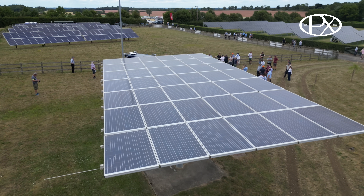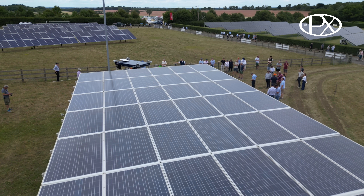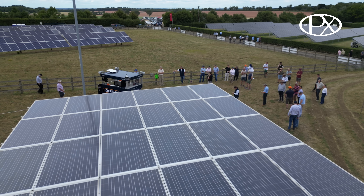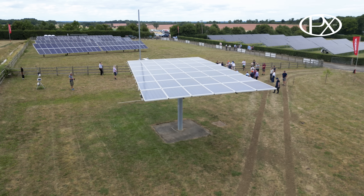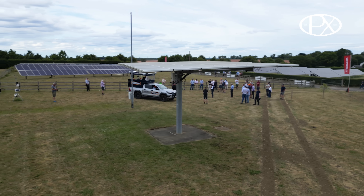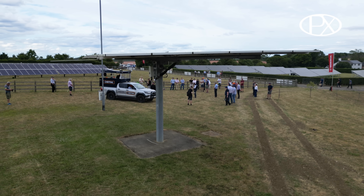Solar panels have never been as cheap as they currently are, and battery systems have never been as cheap either, so it's worth looking at now. AF can help you correctly size and finance a solar PV system to suit your farming needs — speak to Paul to explore those options.